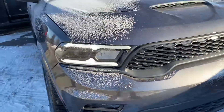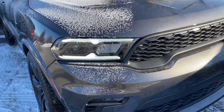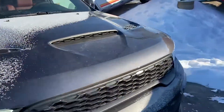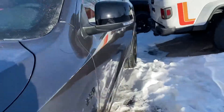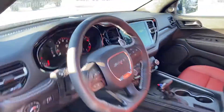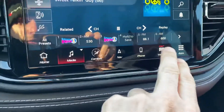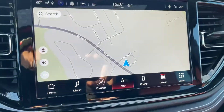Same type of LED headlights, and you'll have a 20-inch wheel. This one has the 10.1-inch screen in it, so this is the new Uconnect 5 touchscreen radio with GPS navigation.